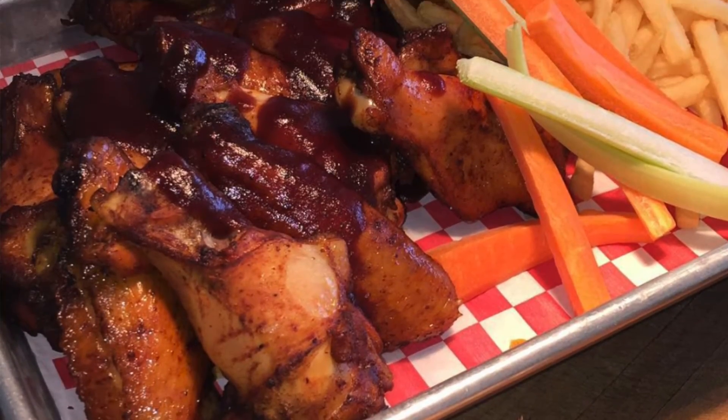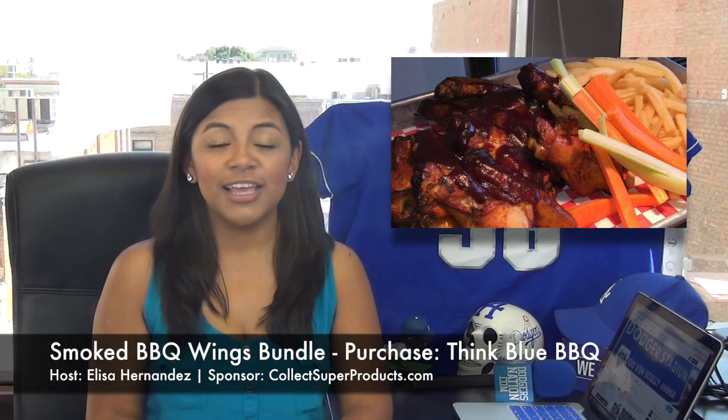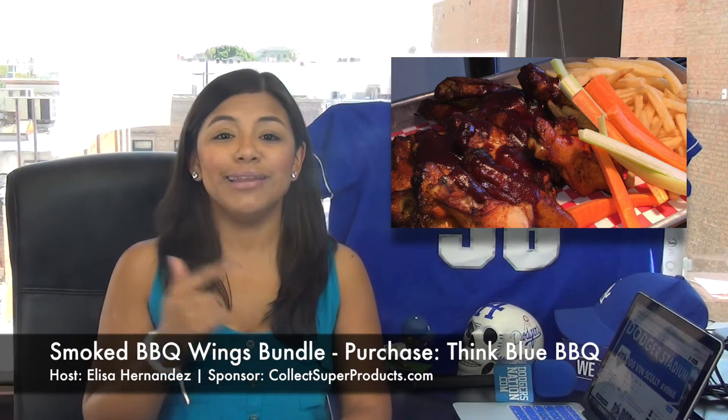Next up are the Smoked BBQ Wings bundle that you can buy at Think Blue BBQ. This comes with 15 — yes, 15 — smoked chicken wings tossed with barbecue sauce, fries, and veggie sticks. Just look at that. Wingstop ain't got nothin' on that.